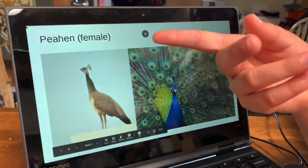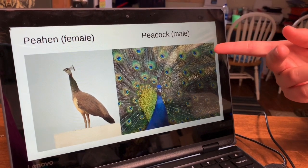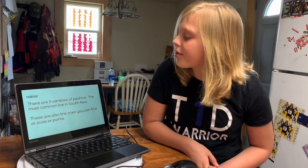This is a peahen, which is a female. This is a peacock, which is a male. There are three varieties of peafowl.